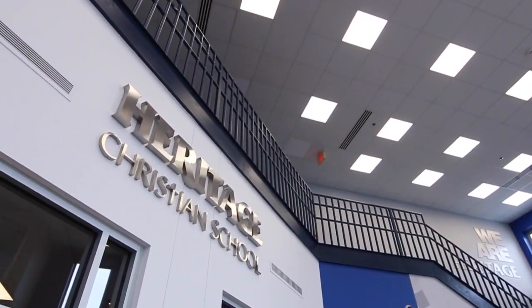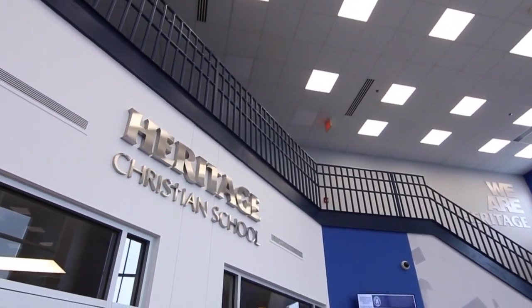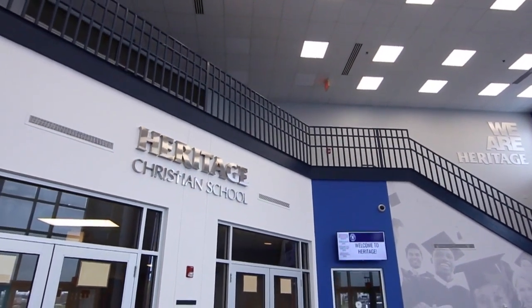Let's transition now to our fine arts programs. At Heritage, the arts are a core part of our curriculum because we know students involved in the arts are more likely to graduate with honors.